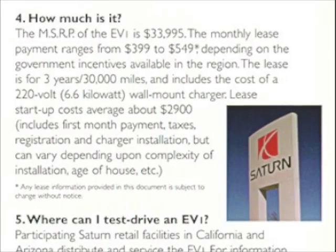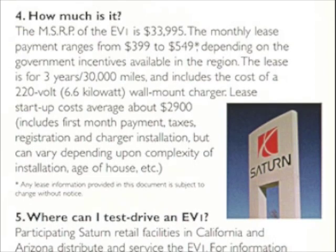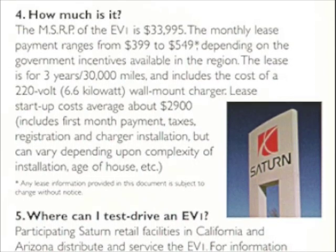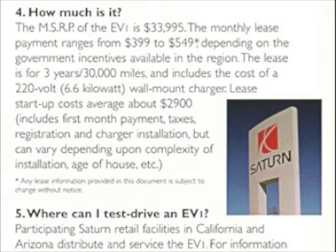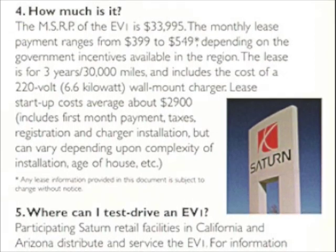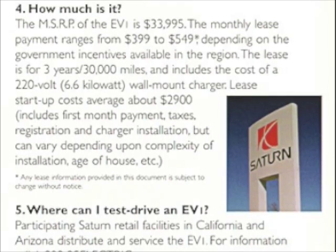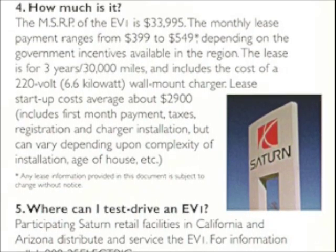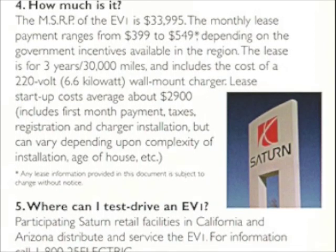How much is it? The MSRP of the EV1 is $33,995. The monthly lease payment ranges from $399 to $549 depending on the government incentives available in the region.